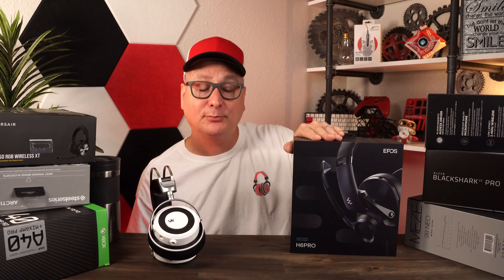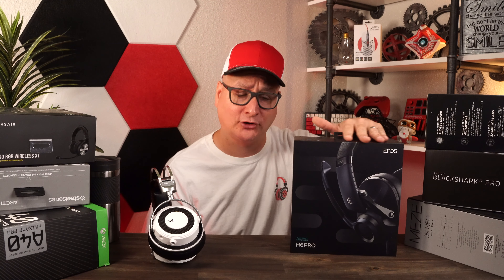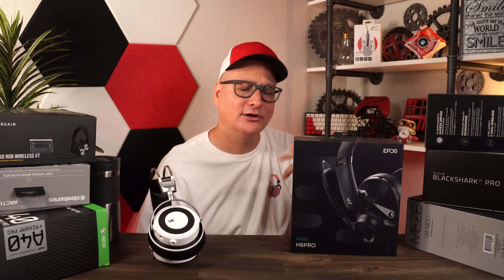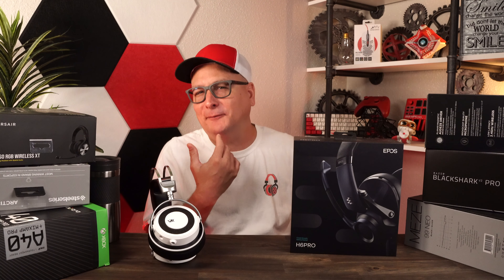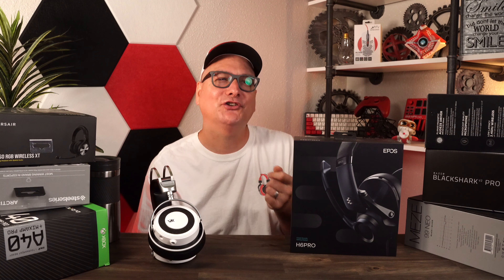A headset I am seriously enjoying right now — pulling it back out — is the Epos H6 Pro. I am loving this headset. I'm running it into my iFi Zen amp, also plugging into the controller playing Uncharted. I'm having such a great time with it because I feel like it's offering a lot of what I want right now. I want a little more bass because I'm playing a lot of story games — Borderlands, Uncharted, Destiny, Halo. The Epos H6 is doing darn near everything I want: build, comfort, and sound.